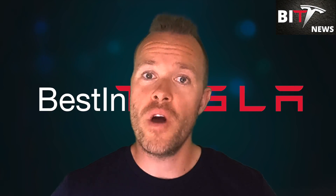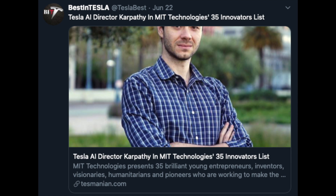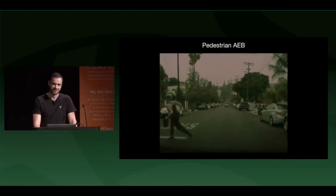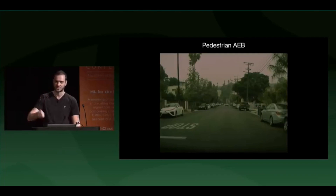A big shout out to Andre Capathi. MIT Technology presents 35 brilliant young entrepreneurs, innovators, visionaries, and pioneers working to make the world a better place. The list's 35 innovators under 35 represent young people using technology to help people, and Andre Capathi entered this list in the innovation pioneer category. The director of artificial intelligence and autopilot vision at Tesla is only 33 years old. Amazing job, Andre — congratulations.